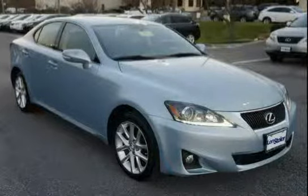The low mileage of 11,111 miles makes this IS 250 an easy choice for you.